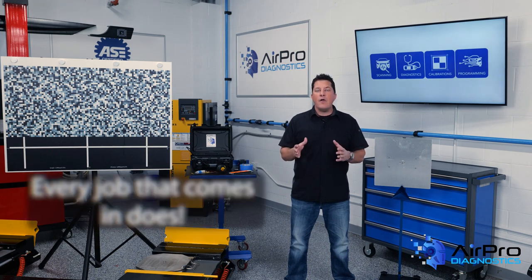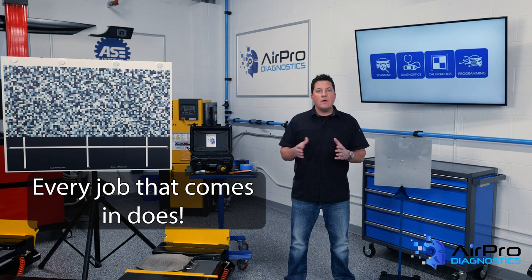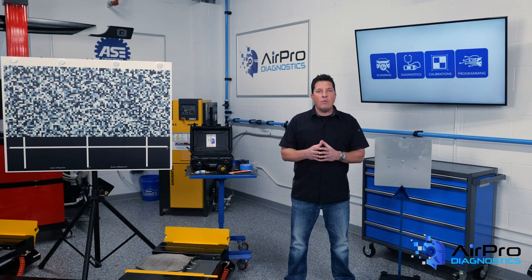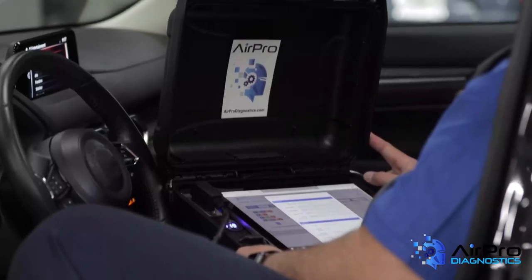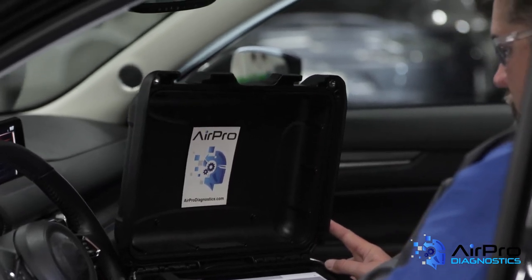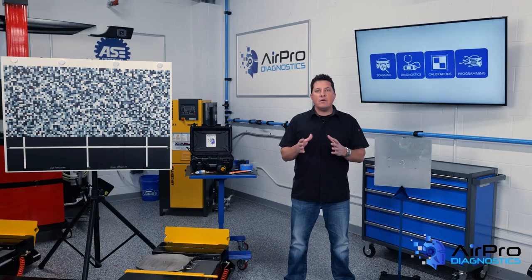I hope you all answer: every job that comes in does. That's the correct answer and is why pre-repair scans are so important to the repair and insurance industries. Without that pre-repair scan, you have no idea what will be unrelated prior damage or related damage when it comes to the vehicle electronics.